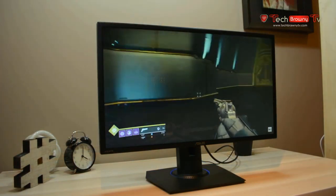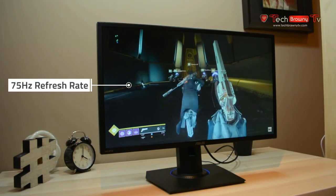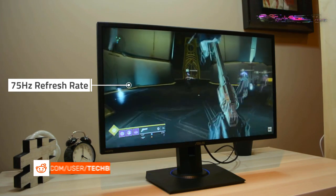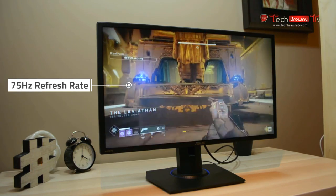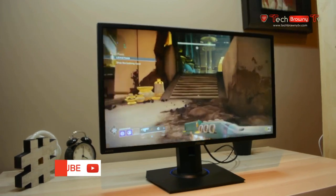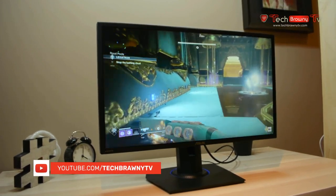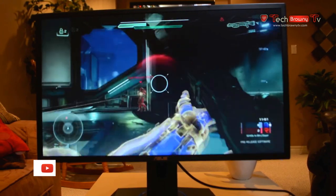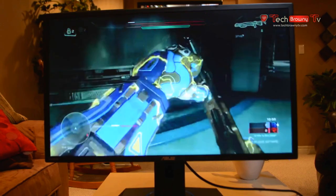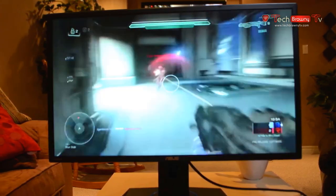The Asus VG245H's 75Hz refresh rate is another innovation geared specifically towards players fond of fast-paced gameplay. With a 1ms response time and a 75Hz refresh rate, motion blur is a thing of the past. Quick movements are smooth and smearing and ghosting are history. The VG245H's use of AMD FreeSync technology kicks the smooth visual game into overdrive, providing one of the best tear-free visual experiences around.